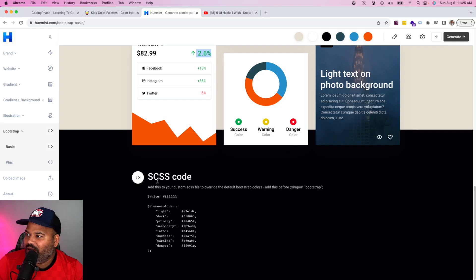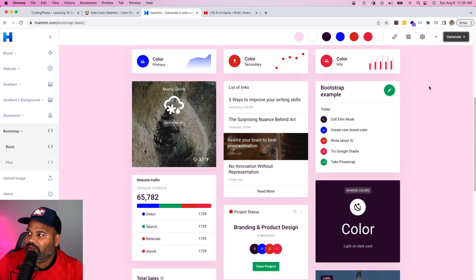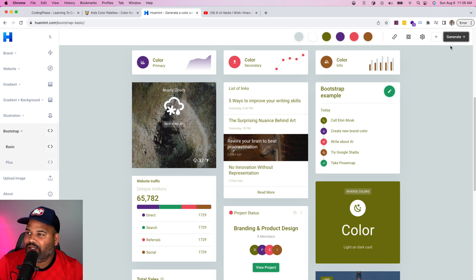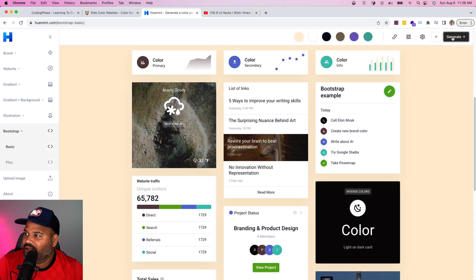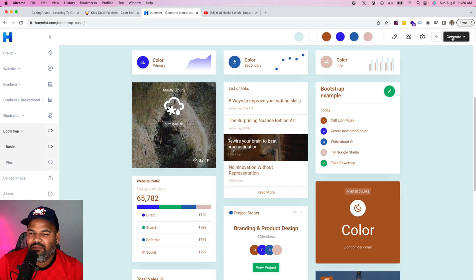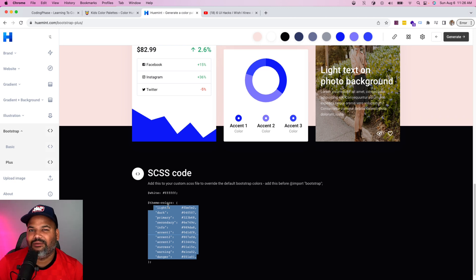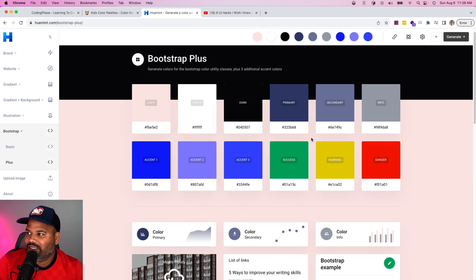If you're using Bootstrap, you can copy the colors directly and import them into your Bootstrap theme. This is super useful — it's a game changer. Even if you bought a theme and want a different color scheme, you can use this. And for those of you using Tailwind, you can use those colors and override with Tailwind. Just because it says Bootstrap doesn't mean it's only for Bootstrap — you can use it for any CSS framework.